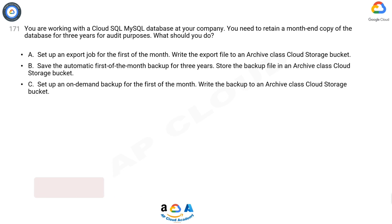C. Set up an on-demand backup for the first of the month. Write the backup to an archive class Cloud Storage Bucket.